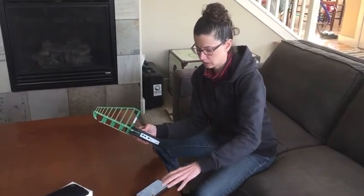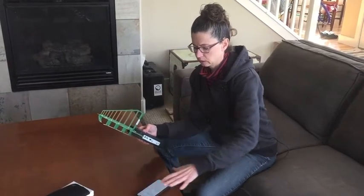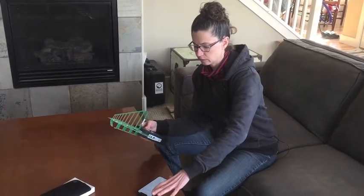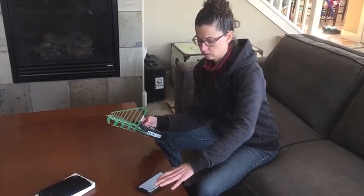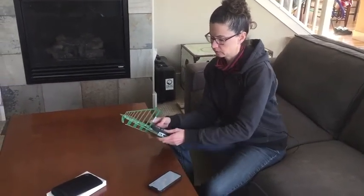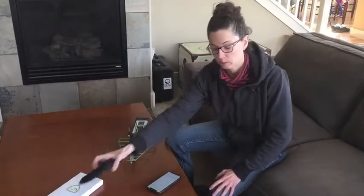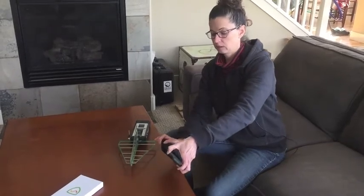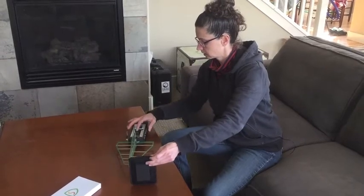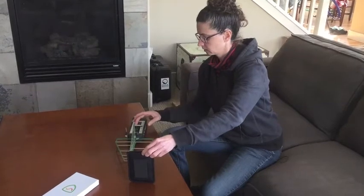I'll turn on Bluetooth — Bluetooth is off now — to see if we can pick up some more connections. There we go. I've got about 12,000 microwatts per square meter now, and about 14,000 now. Let's see what happens when I put the phone in the case.